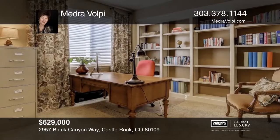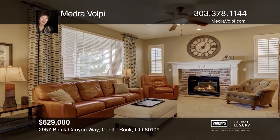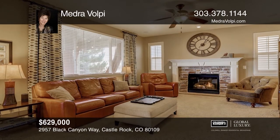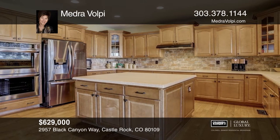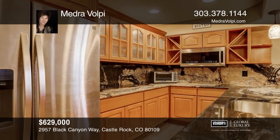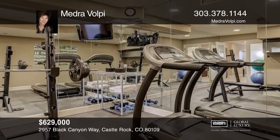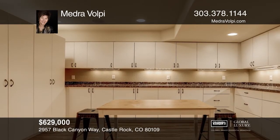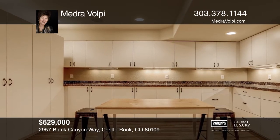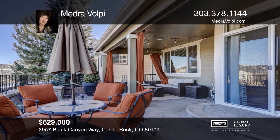This five-bedroom, five-bath home in the Meadows has a study and family room, an open-concept kitchen with an island and endless cabinets with Corian counters and stainless steel appliances. The finished basement offers a guest suite, three-quarter bath, a wet bar, and a secondary family room with built-in entertainment center, a home gym, and a fun craft room. Outdoor entertaining will be a dream with this covered patio with fire pit. Truly, this home has something for everyone. Schedule a showing with Maj Volpe today.